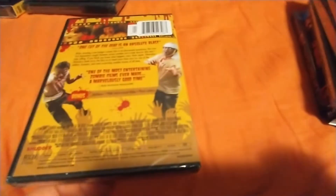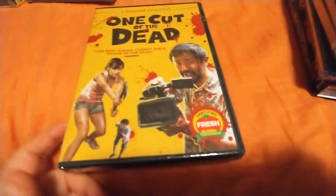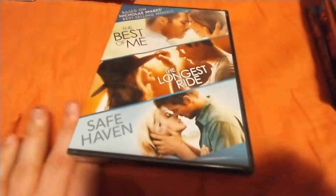One Cut of the Dead — this is supposed to be a really good movie, it's a Shutter exclusive. I think I already had this one so it'll go in my yard sale stuff. Little chick flick trilogy here — got The Best of Me, The Longest Ride, and Safe Haven — Nicholas Sparks movies.